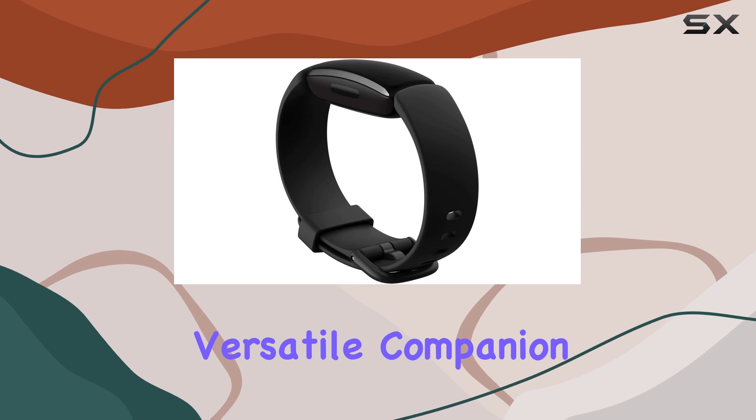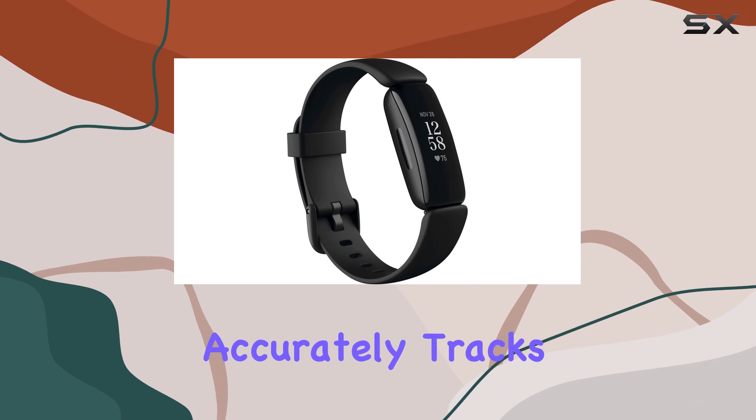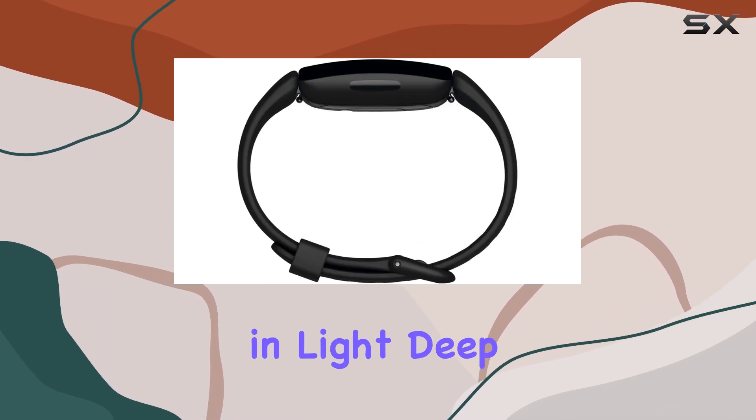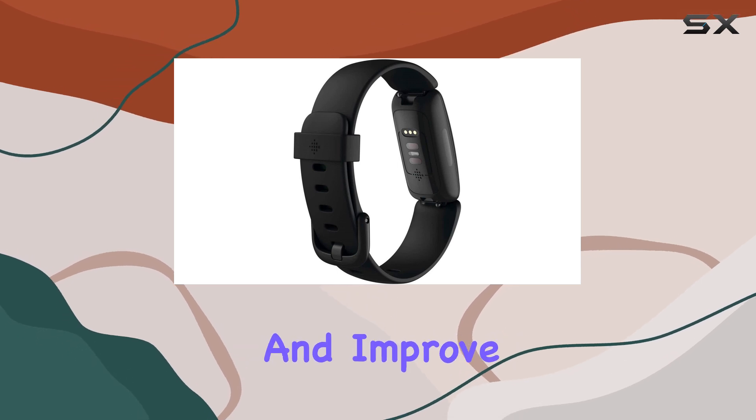The sleep tracking feature is another highlight. It accurately tracks your time spent in light, deep, and REM sleep, providing you with a sleep score to help you understand and improve your sleep quality.